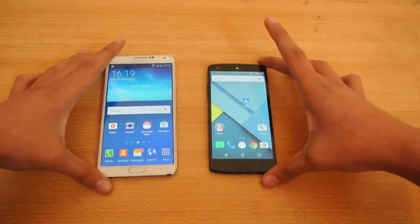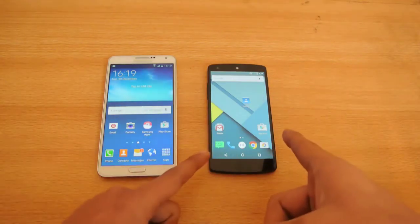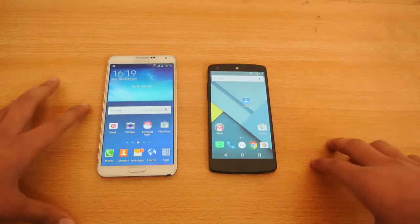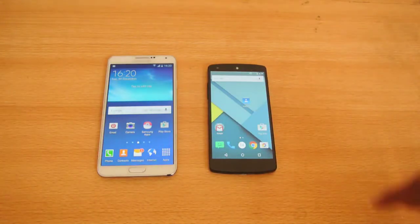Anyways, this was a quick little speed test. Be sure to subscribe, and if you want to know how to install 5.0.1 on the Nexus 5 and 5.0 on the Note 3, you can check out my channel — I have a full tutorial for that. I have some more reviews coming up, gaming tests, and a lot of videos, so subscribe and I'll see you in the next one. Peace out.